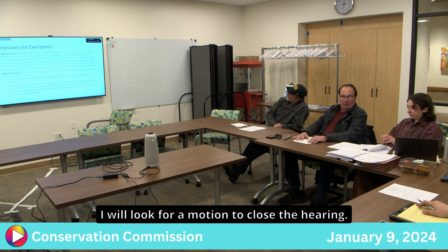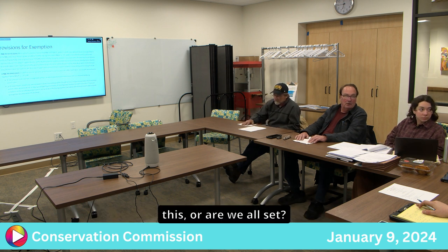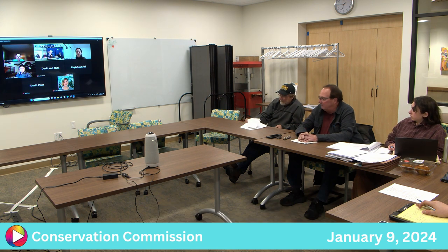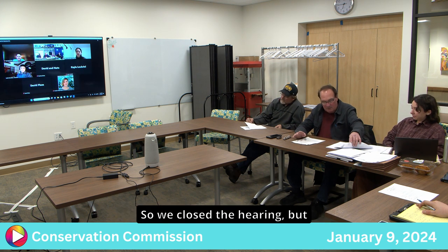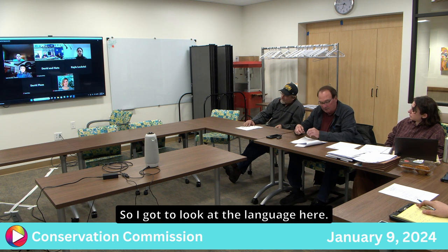A motion was made to close the hearing, and it was seconded and passed. The chair noted that the commission still needs to issue a negative or positive determination on the RDA before wrapping up.